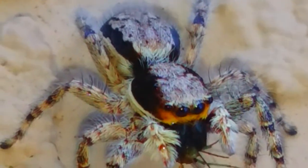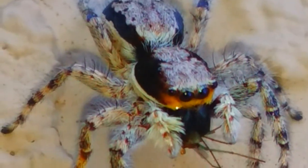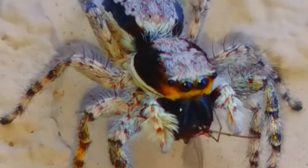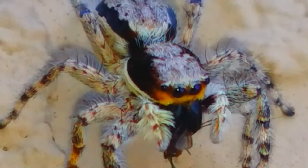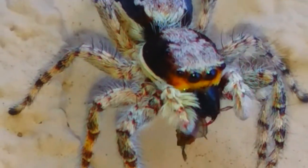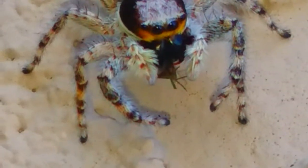Found almost exclusively on the exterior walls of buildings or other man-made structures here in the United States, these spiders are active hunters during the day and spend the night hidden away in crevices. They prey mostly on small flies that either bask on the walls or are attracted to lights at night. This spider has caught a mosquito that has wandered too dangerously close to the spider's territory.